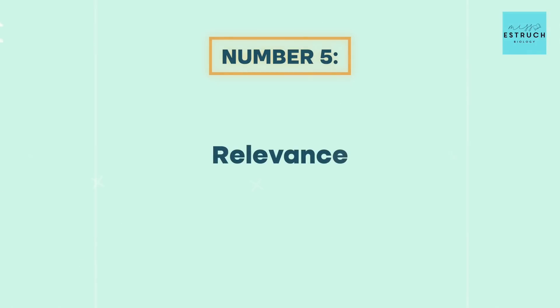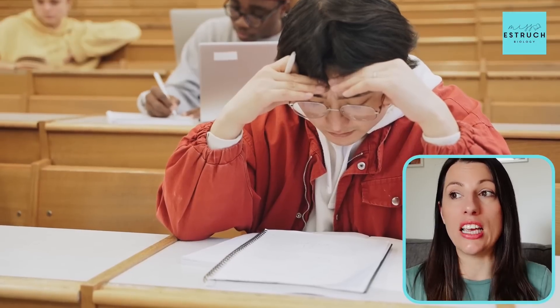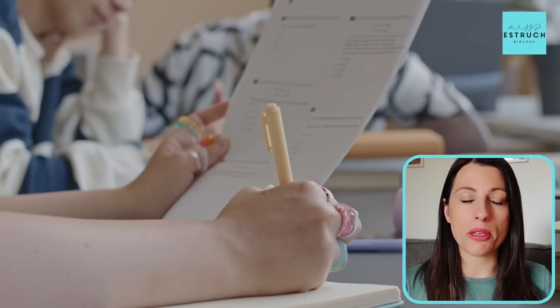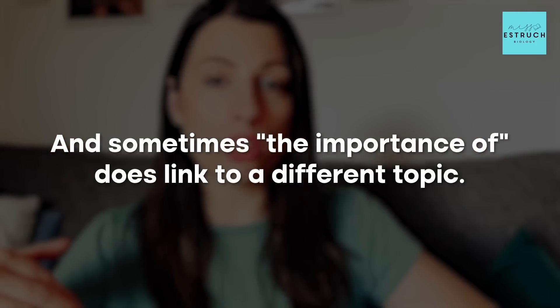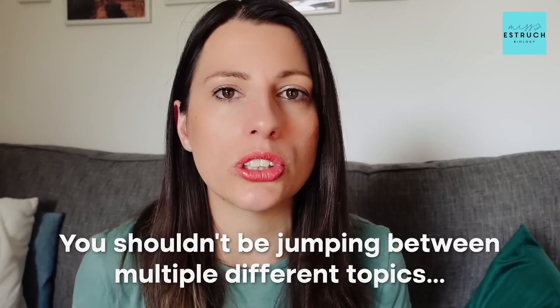Mistake number five is relevance — you lose marks for being irrelevant. This could mean writing about something that doesn't link to the title at all, or waffling so much you go off on a tangent and become irrelevant. This often happens with high-scoring students who have so much knowledge they don't know when to stop. Keep asking yourself: am I still linking to the theme of the question? In your 'importance of' section, give a focused example — don't jump between multiple different topics, as that means you've become irrelevant.